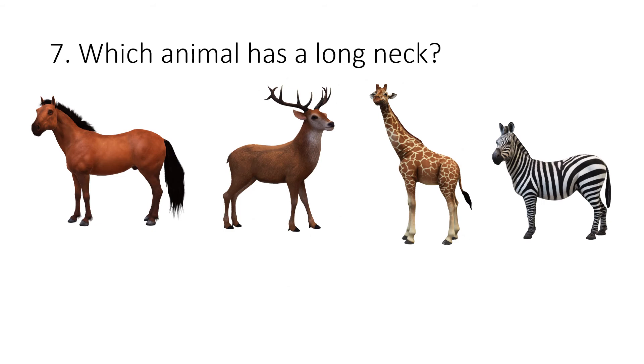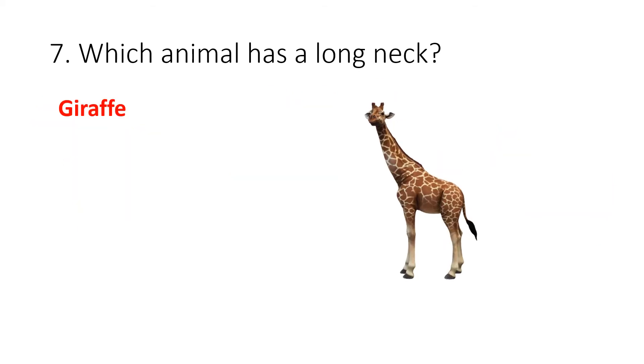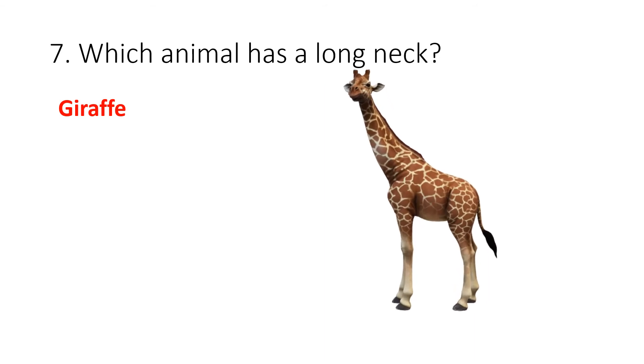Question 7. Which animal has a long neck? Your options are horse, deer, giraffe or zebra. The correct answer is giraffe.